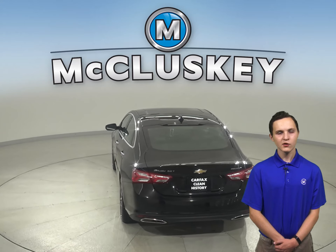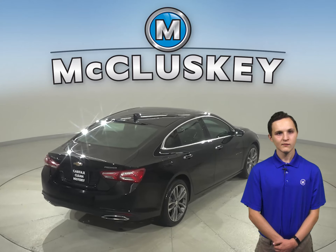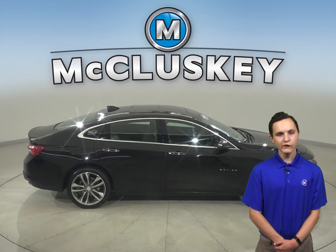For safety, there is traction control and automatic headlights. There is also a 9-speaker sound system with satellite XM radio and AM FM radio. It will sound great.